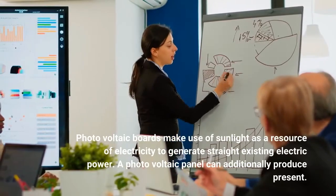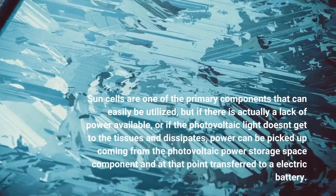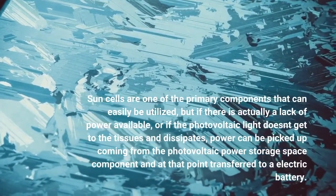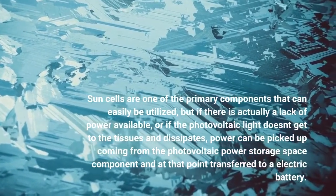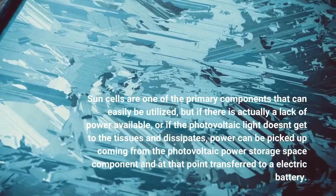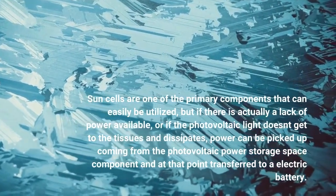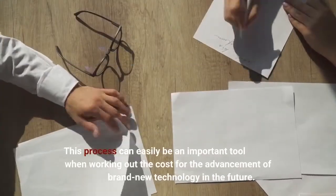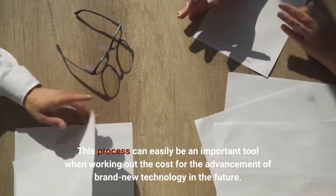Photovoltaic boards make use of sunlight as a resource of electricity to generate straight existing electric power. A photovoltaic panel can additionally produce current. Sun cells are one of the primary components that can easily be utilized, but if there is actually a lack of power available, or if the photovoltaic light doesn't get to the tissues and dissipates, power can be picked up from the photovoltaic power storage space component and then ran. This process can easily be an important tool when working out the cost for the advancement of brand new technology in the future.